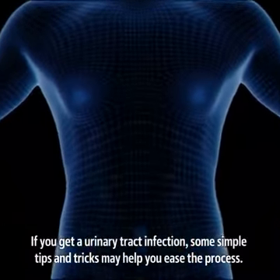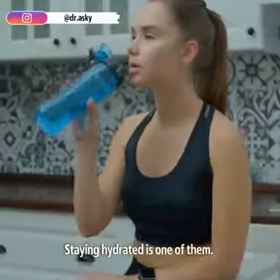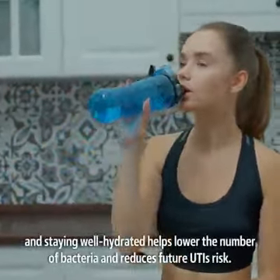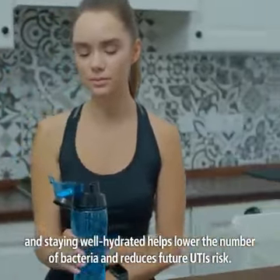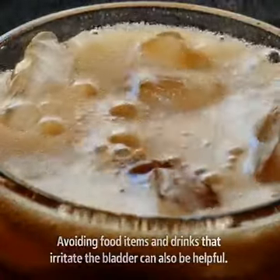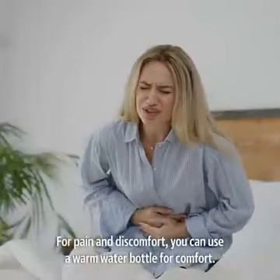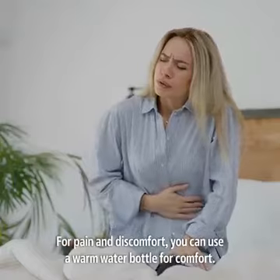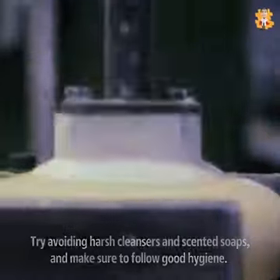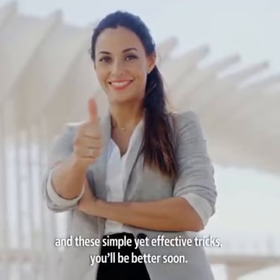If you get a urinary tract infection, some simple tips and tricks may help you ease the process. Staying hydrated is one of them. Studies have revealed that drinking water and staying well hydrated helps lower the number of bacteria and reduces future UTIs risk. Avoiding food items and drinks that irritate the bladder can also be helpful. These items include coffee, carbonated sodas, and alcohol. For pain and discomfort, you can use a warm water bottle for comfort. Try avoiding harsh cleansers and scented soaps and make sure to follow good hygiene. With timely treatment, accurate medications, and these simple yet effective tricks, you'll be better in no time.